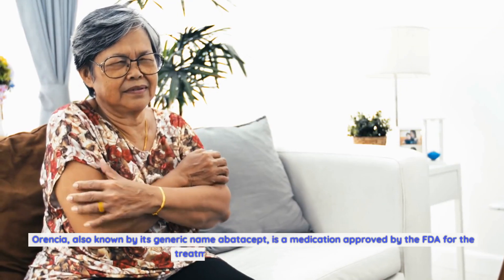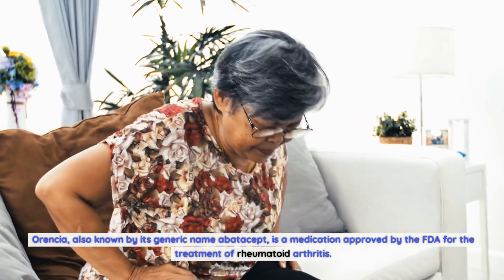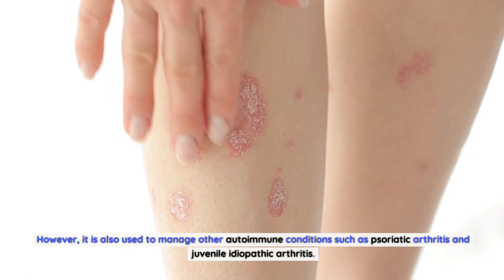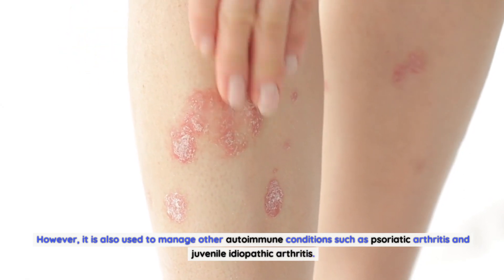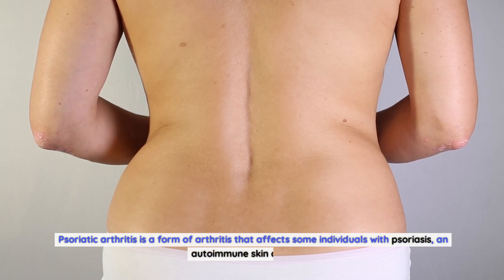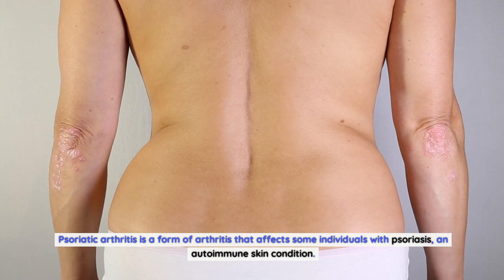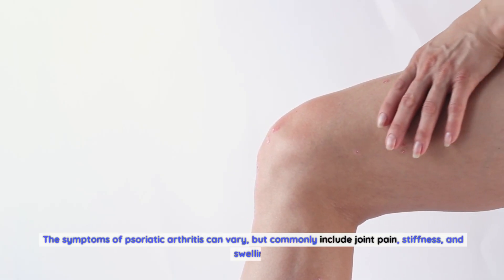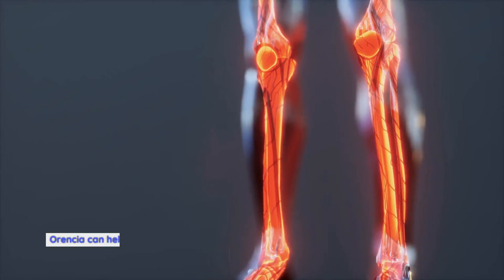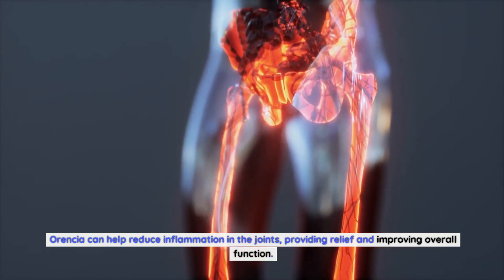Aurensia, also known by its generic name abatacept, is a medication approved by the FDA for the treatment of rheumatoid arthritis. However, it is also used to manage other autoimmune conditions such as psoriatic arthritis and juvenile idiopathic arthritis. Psoriatic arthritis is a form of arthritis that affects some individuals with psoriasis, an autoimmune skin condition. The symptoms of psoriatic arthritis can vary, but commonly include joint pain, stiffness, and swelling. Aurensia can help reduce inflammation in the joints, providing relief and improving overall function.